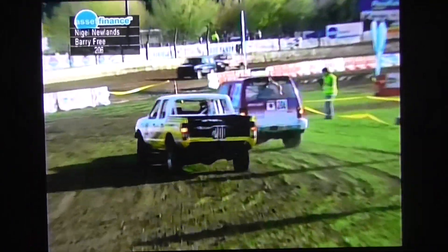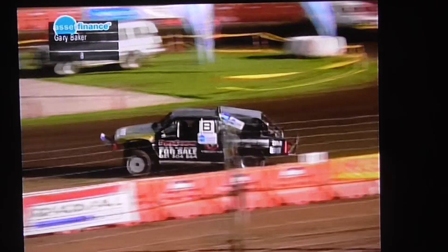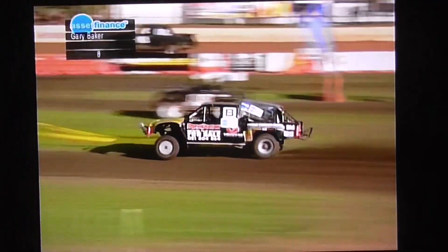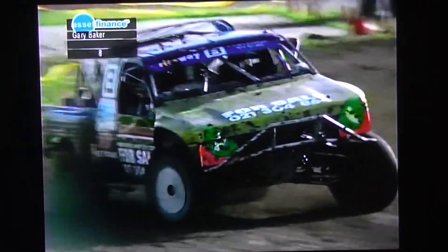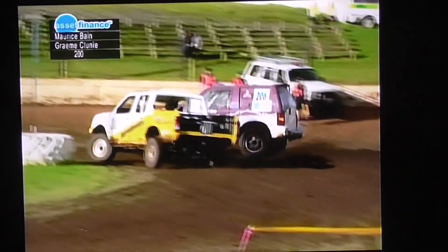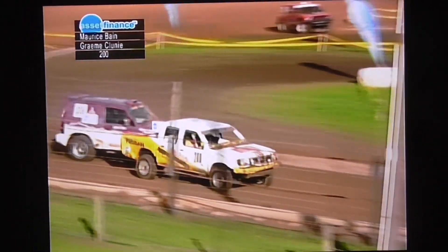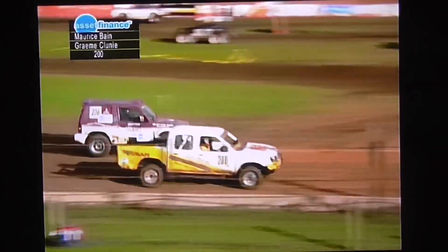Here's a good battle — Maurice Bain all over the back of Nigel Newland, watch that one with interest. This is Gary Baker with two-wheel drive; you can see that it's not as manoeuvrable. Gary is a good peddler and gets the best out of his truck. Clive George in the front in the Tundra and Gary in a Nissan — this battle continues, they're rubbing paint, they're rubbing shoulders. Maurice Bain in the front now, Newland coming back at him down the inside.